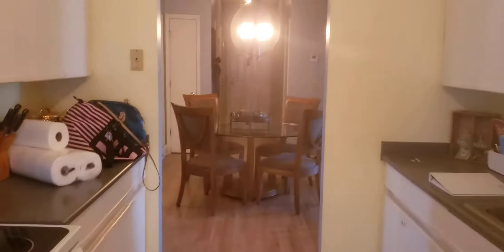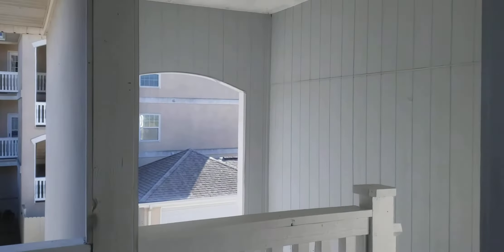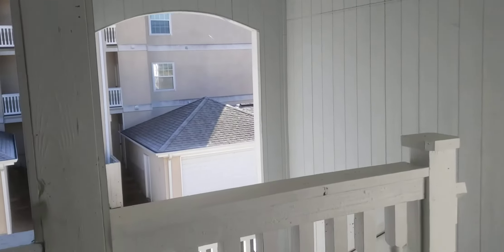The washer and dryer is in the kitchen. She has curtains — I think at one time there was some sort of a door there. We do have a pantry as well.